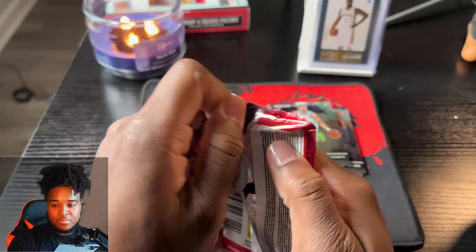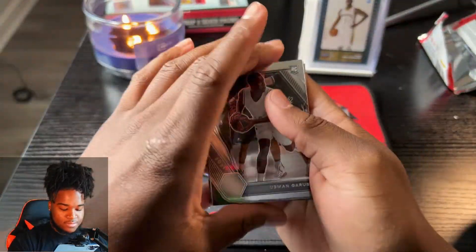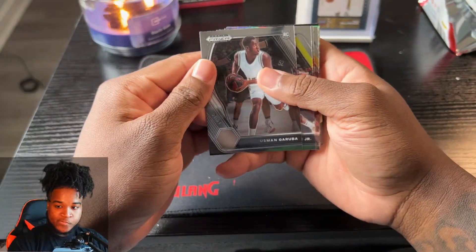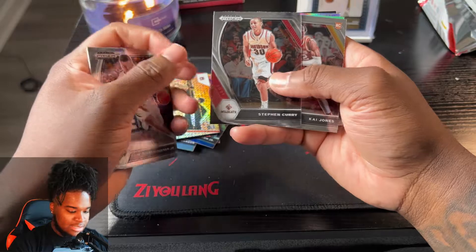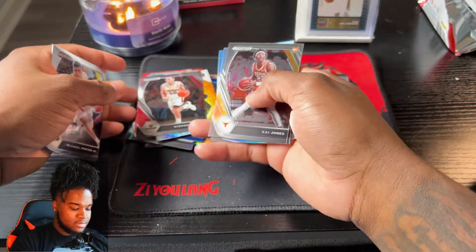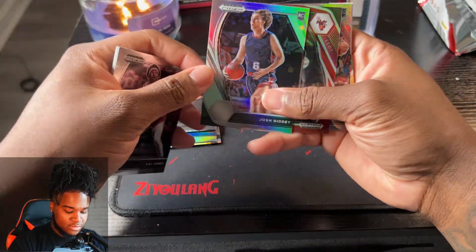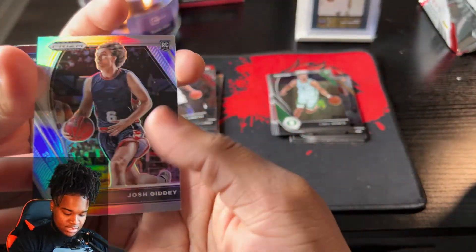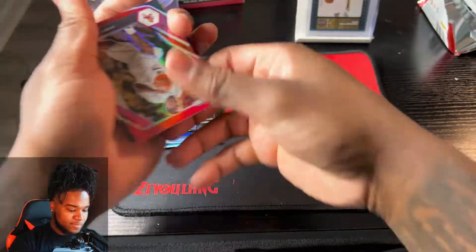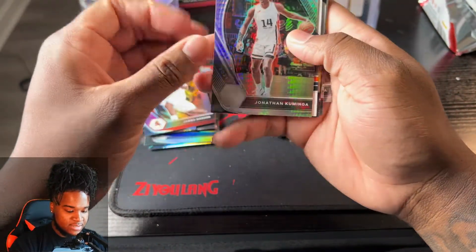Come on, give me that big auto - give me that Evan Mobley auto, or Cade, or Davion Mitchell. I really like Davion Mitchell. We got Uzman Garuba, Michael Porter, Stephen Curry - I'm gonna save that just because it's Stephen Curry. Kai Jones, Ben Simmons from LSU, Josh Giddey Silver parallel. We got a James Harden - I don't know if these are base or not. Jonathan Kuminga.